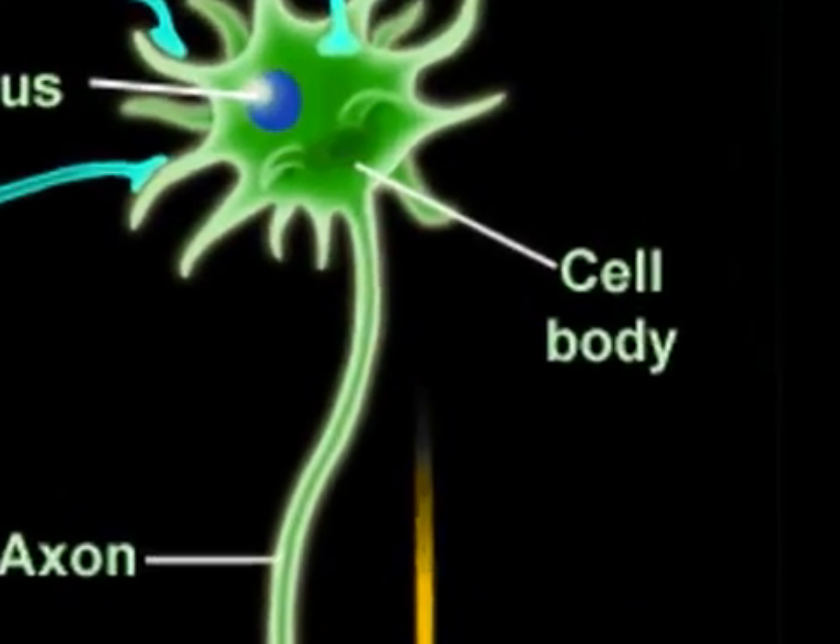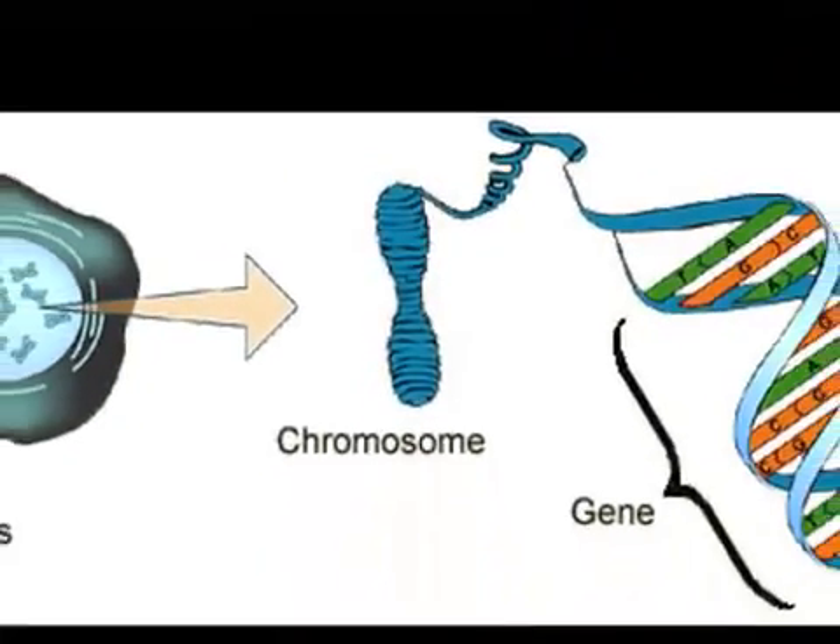It contains the nucleus, which in turn contains DNA in the form of chromosomes.